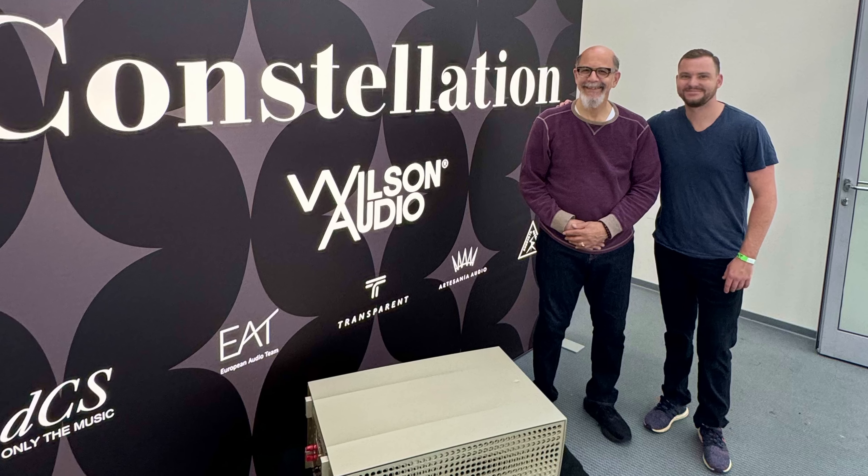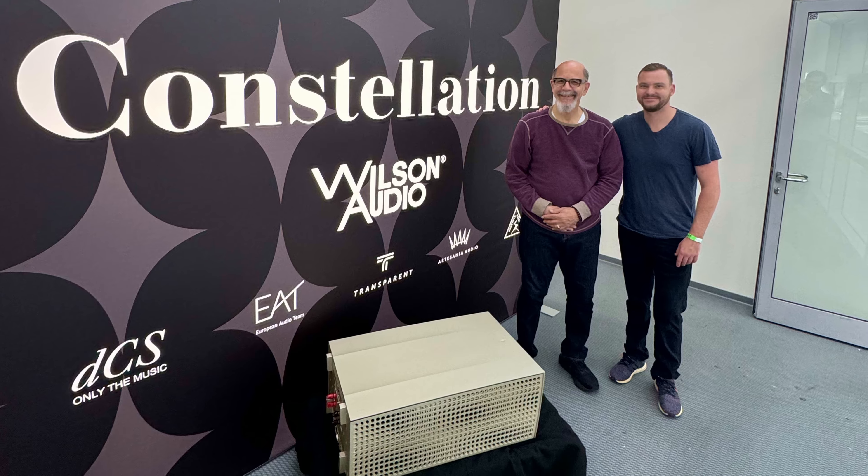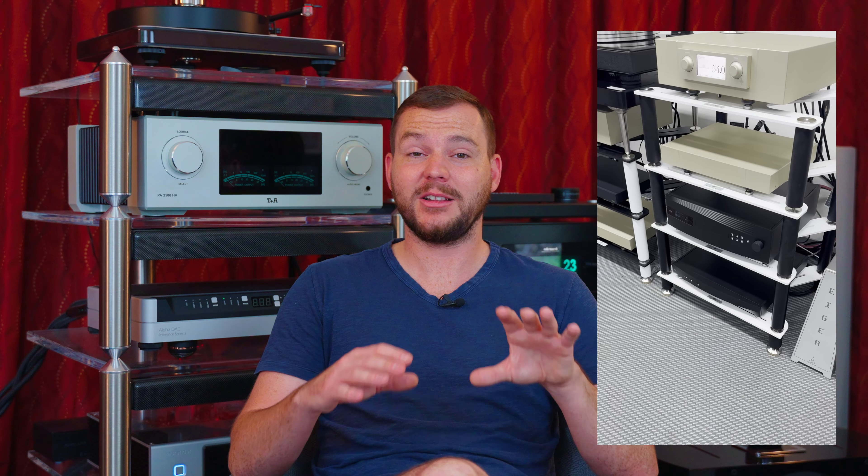Right now we're going to be talking all about the Constellation room at Munich High-End. First of all, let me thank all the wonderful people at Constellation Audio for allowing me to join them and help set up the room — it was amazing. I especially want to thank Irv Gross for putting up with me for a week. That was a ton of fun. It was really, really special this year getting to be a part of the Constellation room.